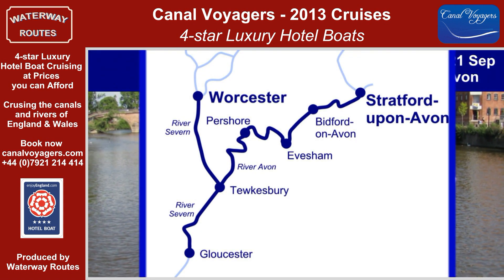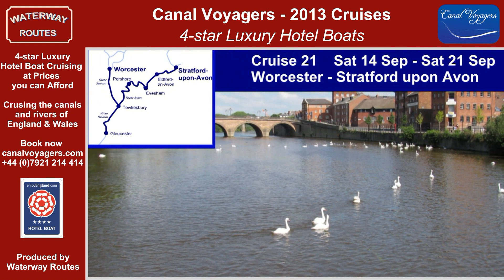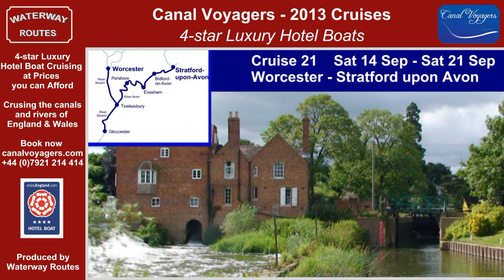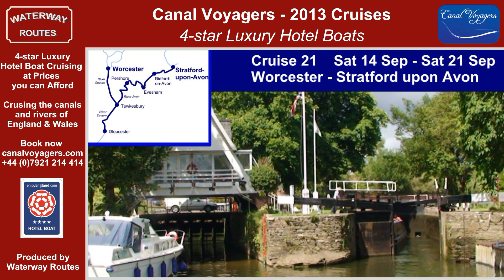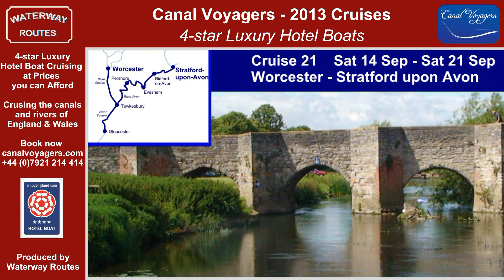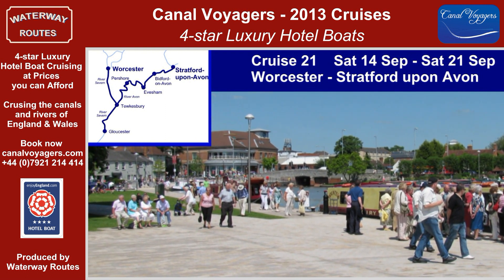Cruise 21 is entirely river-based, starting with the mighty River Severn as we head downstream to Gloucester with the fascinating dock area and the Waterways Museum. Returning to Tewkesbury, we join the River Avon for our cruise to Stratford-upon-Avon. Twisting through the countryside and gradually narrowing as we head upstream, there are many picturesque locks and narrow bridges to challenge the hard-working crew.